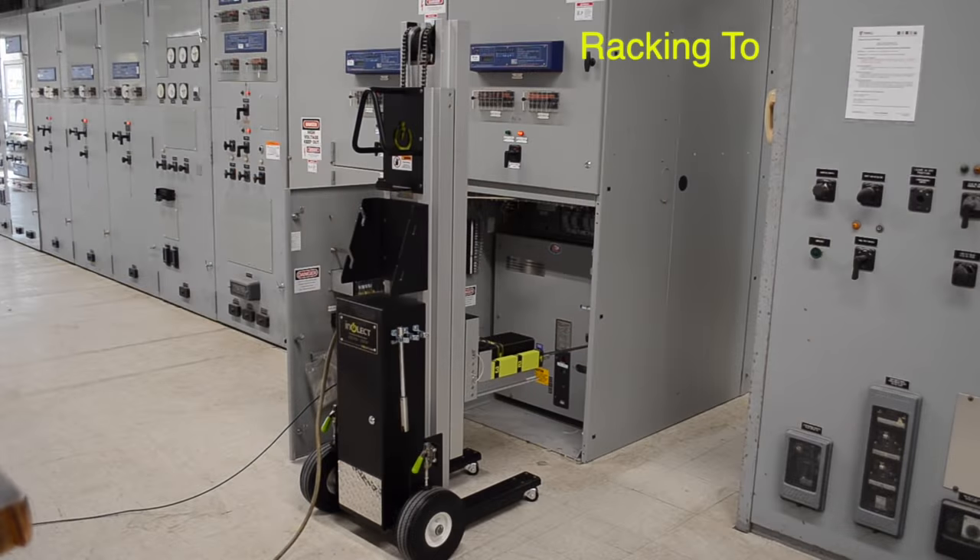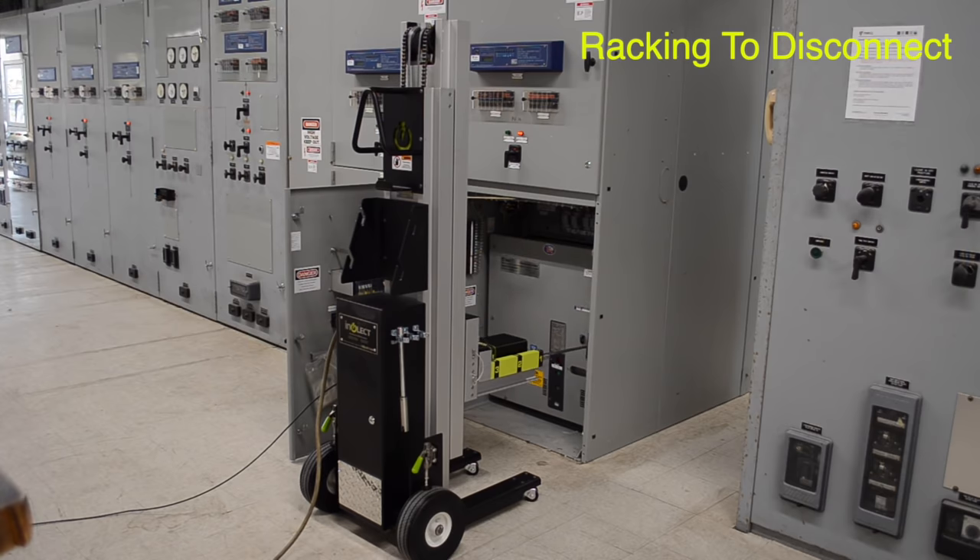Protect your most valuable assets – your personnel, your equipment, and your investment – by implementing Interrack Universal Remote Racking Devices at your facility. Call to schedule your free on-site visit today.